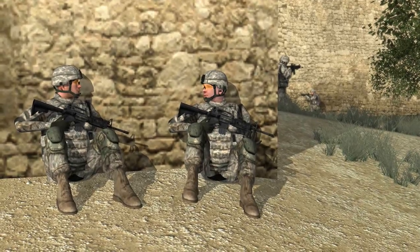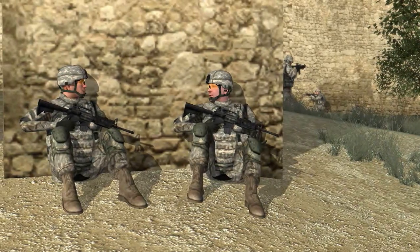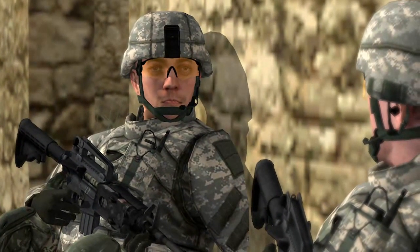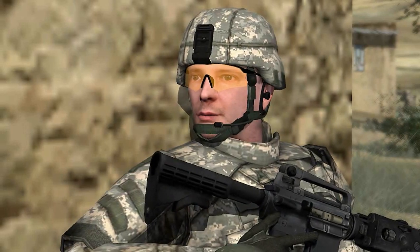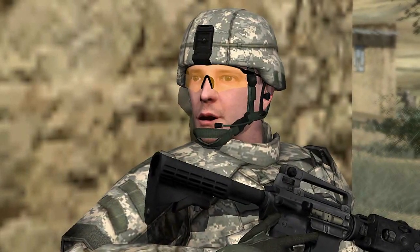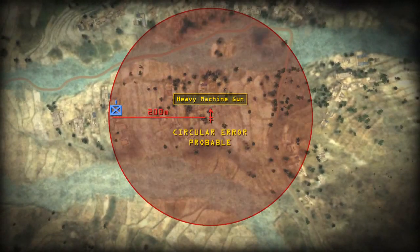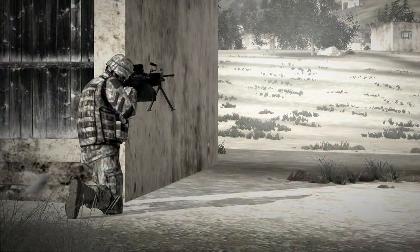The unit commander grabs his fire support officer to get attack aviation inbound, but learns they are already supporting troops in contact elsewhere. The fire support officer recommends using artillery to destroy the heavy machine gun position. The unit commander, knowing how close they are to the enemy, imagines artillery rounds killing the enemy but falling close enough to hurt his own soldiers.